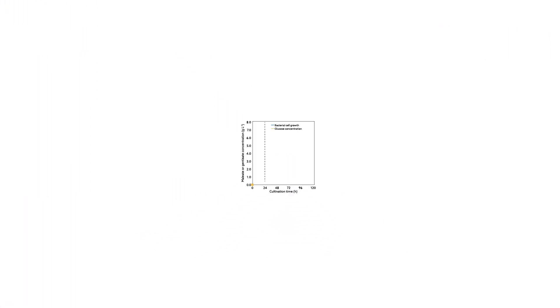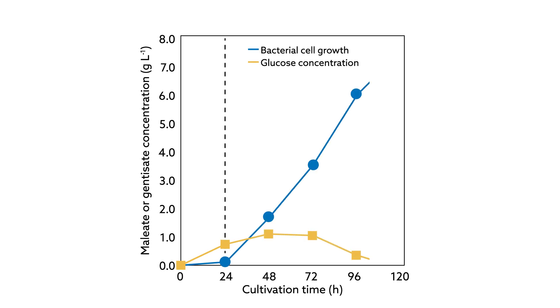In the end, the researchers produced 7.1 grams of meleate per liter of starting material in less than 5 days.